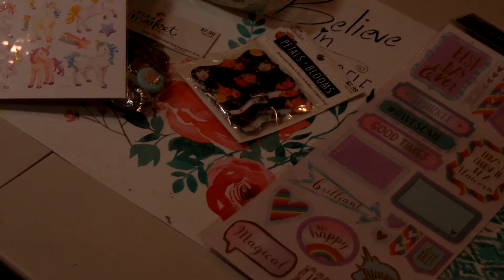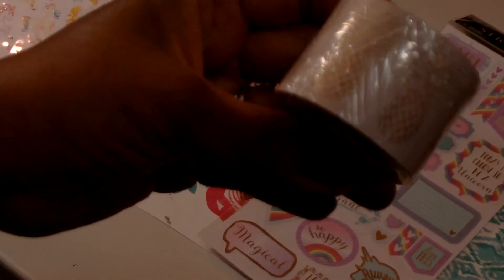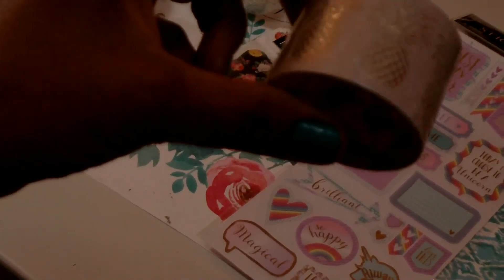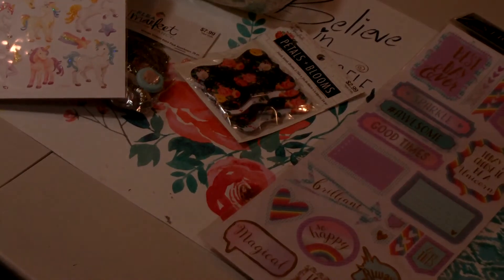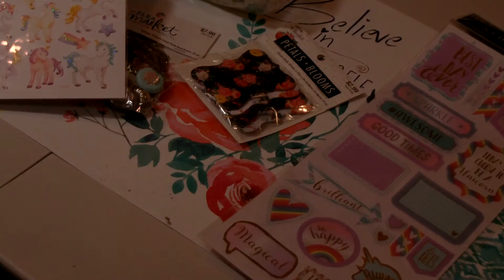The next items I want to share are some clearance items. I found this gold pineapple on linen — I'm assuming it's a tape — by Paper Studio. It has these pretty gold pineapples, perfect for my summer crafts. You get 25 feet and it's one and a half inches wide. I paid $1.25 for that — I thought that was a good deal.